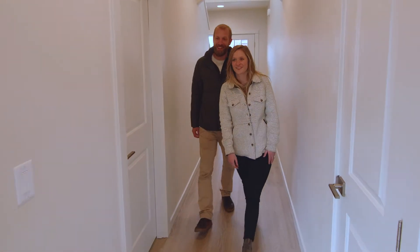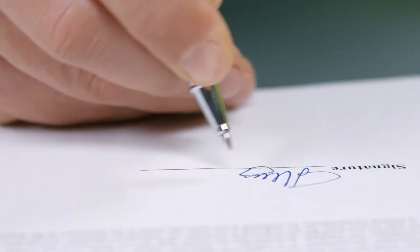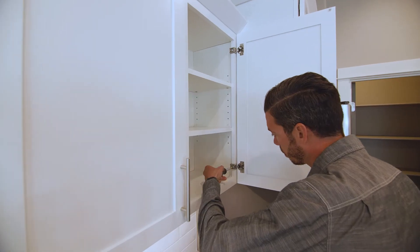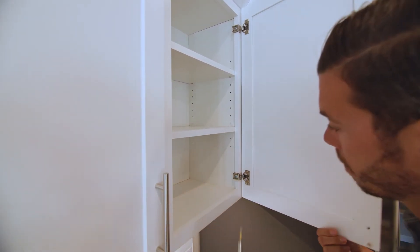We're excited to see you at your new home orientation. What's next in the process? Within the next few days after your new home orientation, you'll be sitting down with your title company to sign the loan documents to make this home yours. During that time, we will be working on addressing any items that we identified during your new home orientation.